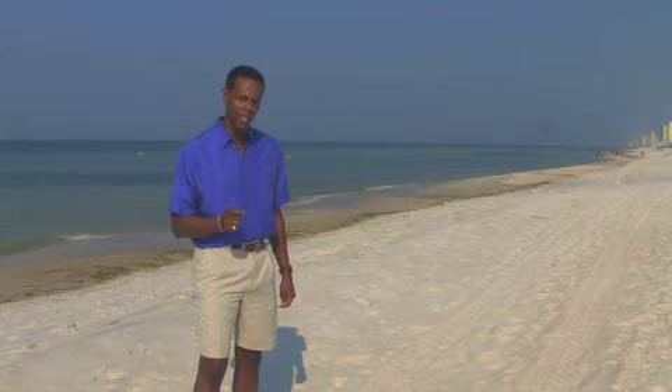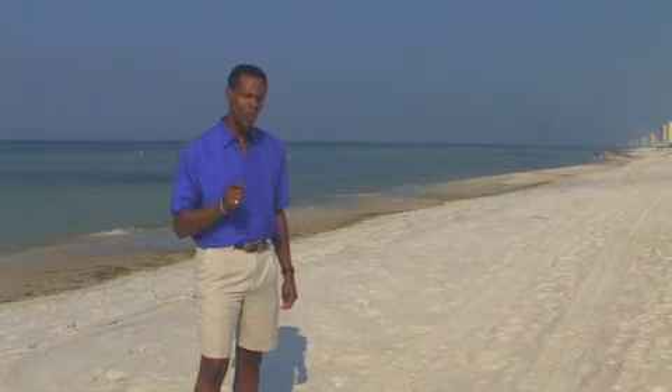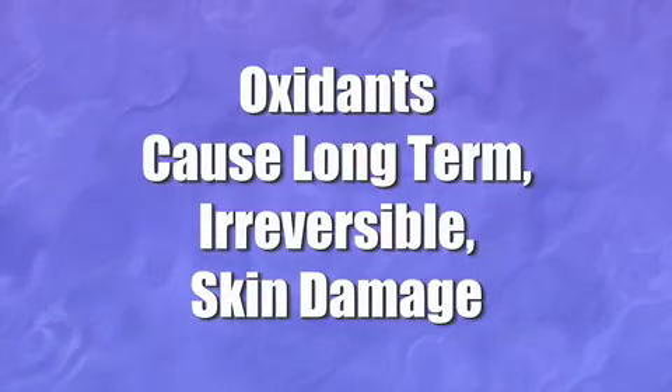I'm here to talk to you about skin care and to introduce you to a radically new form of sunscreen called MelonSol. Traditional sunscreen falls short of actually protecting your skin from the real cause of skin damage. The kind of skin damage I'm referring to is leathery skin, prematurely aged skin, and skin cancer. What you'd be surprised to find out is that oxidants are the real cause of long-term irreversible skin damage.